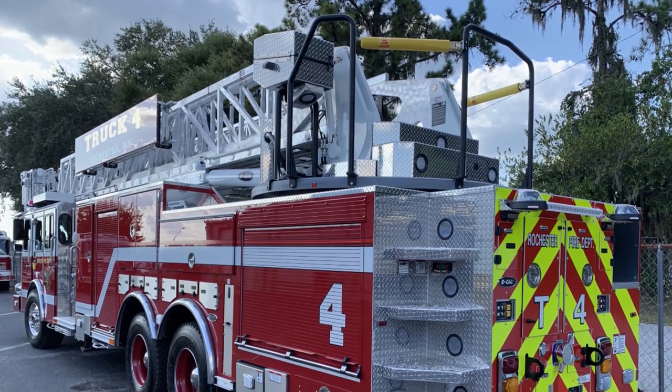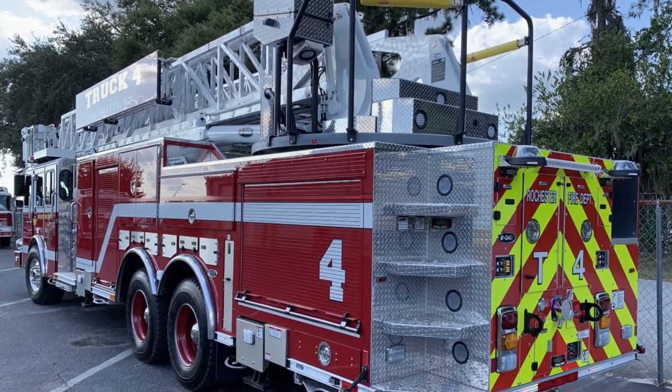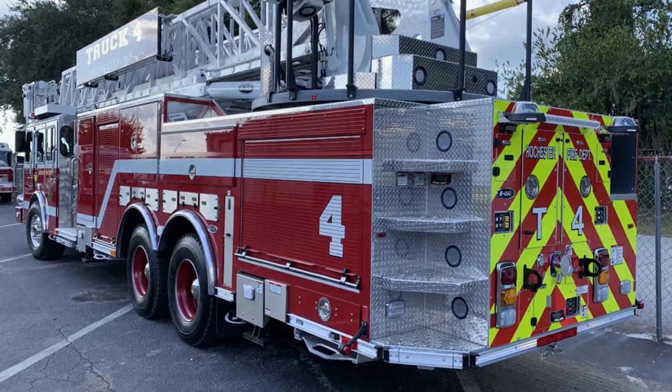We had put together a truck committee to replace the two trucks that we currently have. We were pretty much happy with both of them, and we took that as a base to develop these new trucks off of. We had a couple of new ideas we wanted incorporated.